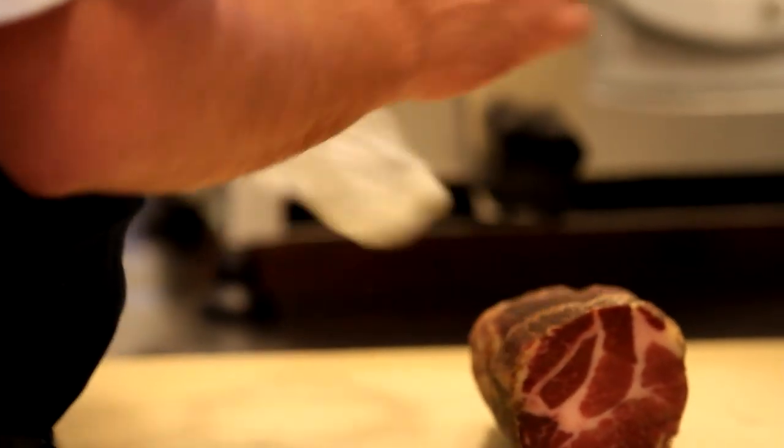Emulsification is the binding together of fat and water — the water being the meat. An example would be a bottle of vinaigrette that's separated in your refrigerator. You shake it up and all the fat cells are being encapsulated by water. Same idea.